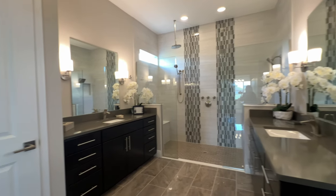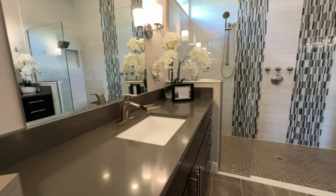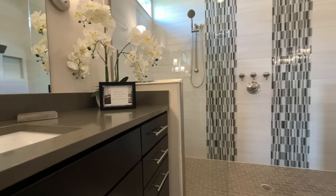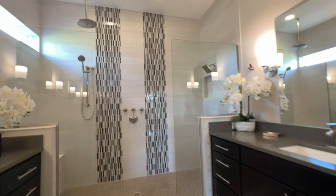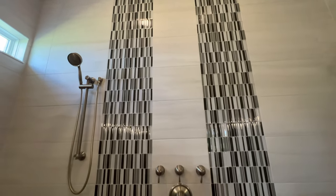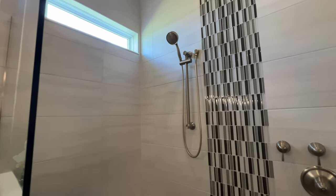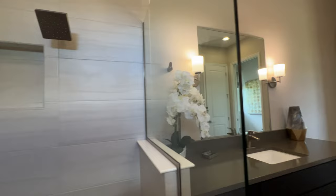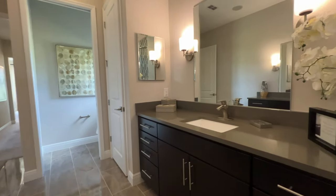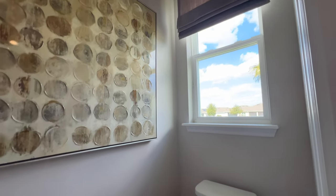Look how spacious the primary bathroom is. Double vanity — one on each side. A lot of cabinets and of course your standout shower with tiles all the way up. I love that seating they have in there — of course that's going to be an upgrade. And there's a beautiful pocket window giving it a lot of natural light inside this bathroom. Here's another view coming out. Linen closet and your toilet with a window.